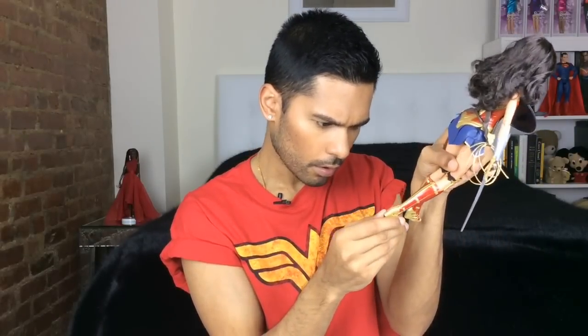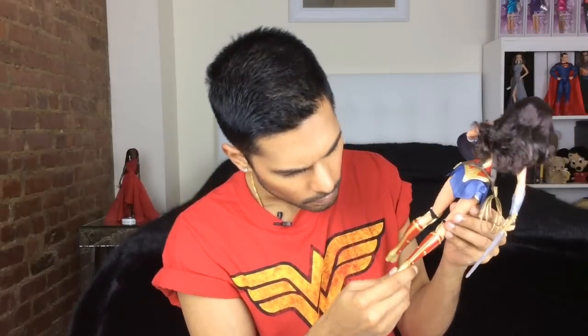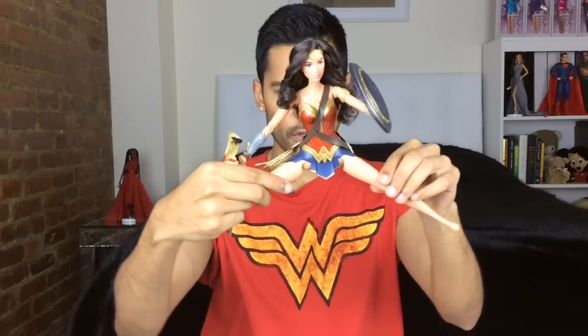I can't tell if her ankles are articulated — I don't think they are. Just out of curiosity, I'm going to try to take the boot off just to see her foot. Oh, her thighs also move in and out, which is kind of cool. She has a pretty wide range of motion with her legs.